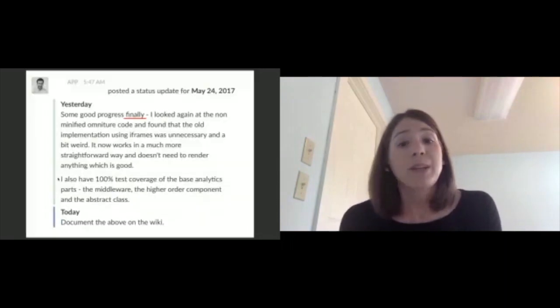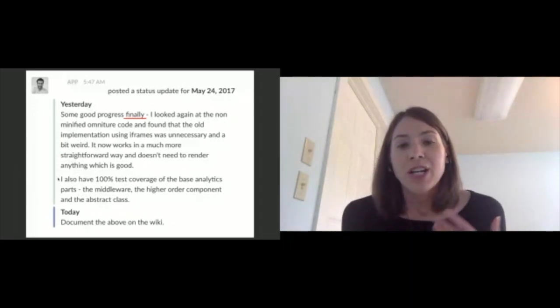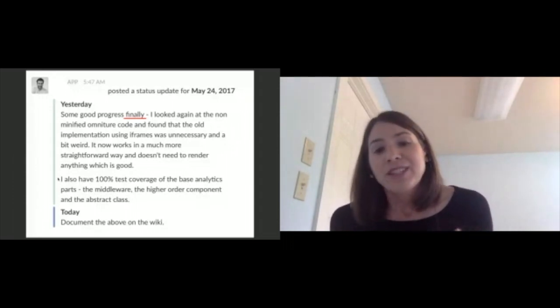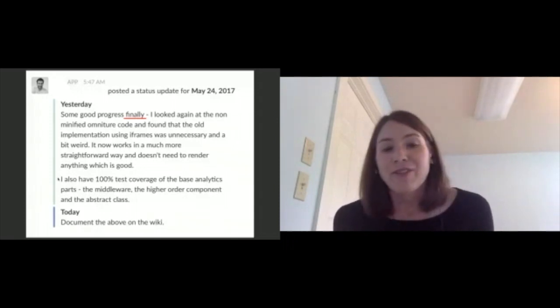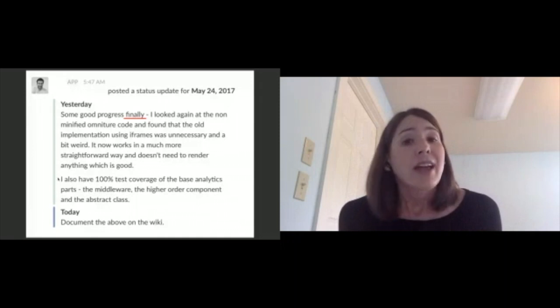Stand-ups are also a good way to quickly assess mood for the team. For example, this message from my coworker notes 'some good progress finally,' suggesting recent feelings of frustration. This would signal to me that I should check in with them to see how they're feeling and also celebrate their success as they seem to have overcome something that was a challenge.